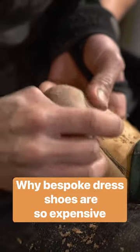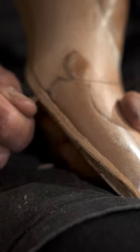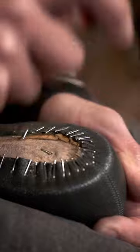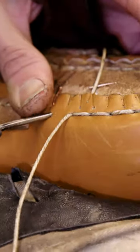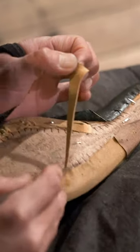Shaving off a millimeter too much of leather could ruin the fit of this bespoke shoe. To make a finished pair, artisans must carve, hammer and stitch each detail to the exact specifications of a customer's foot, twice.